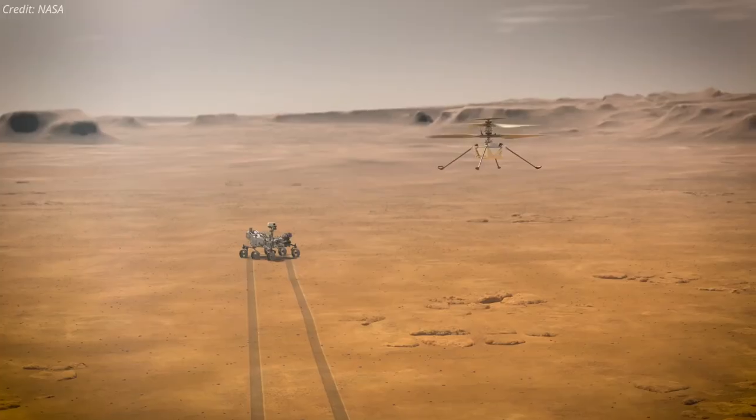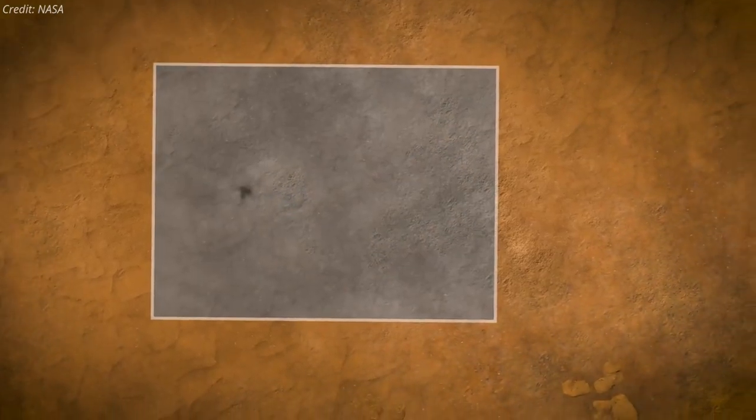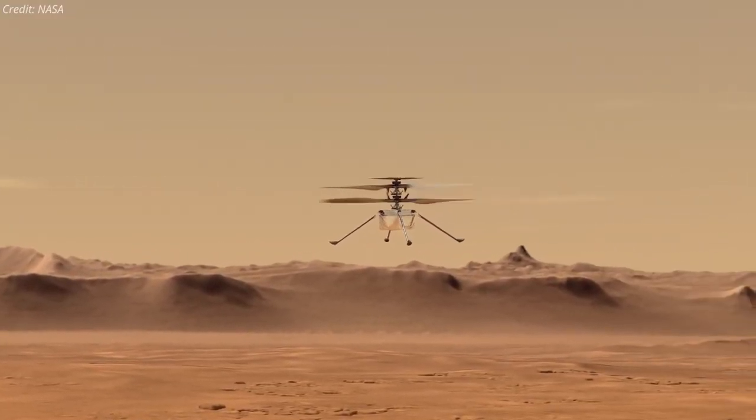Several hours after the first flight has occurred, Perseverance will downlink Ingenuity's first set of engineering data, and possibly images and video, back to Earth. If that first flight is successful, the project will attempt up to four more over the next month.